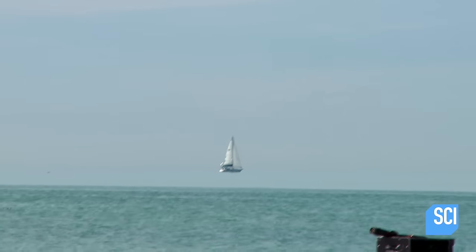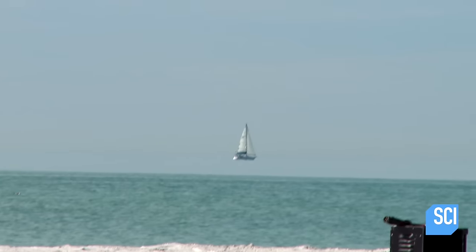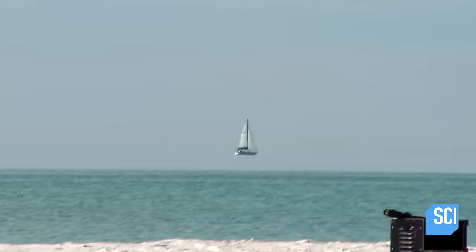Either this is an amazing physics effect or it's a magical flying boat. So is Guillermo a trickster or is science behind this bafflingly buoyant boat? While at the beach, Guillermo has managed to capture on his camera an optical illusion known as Fata Morgana.